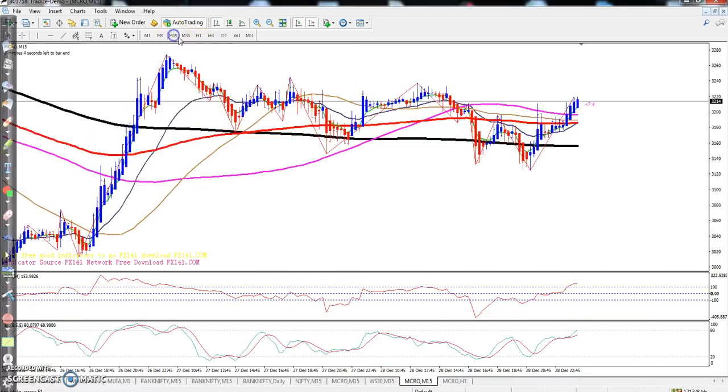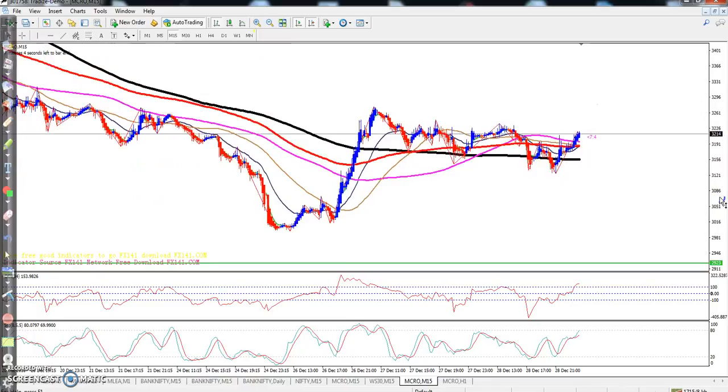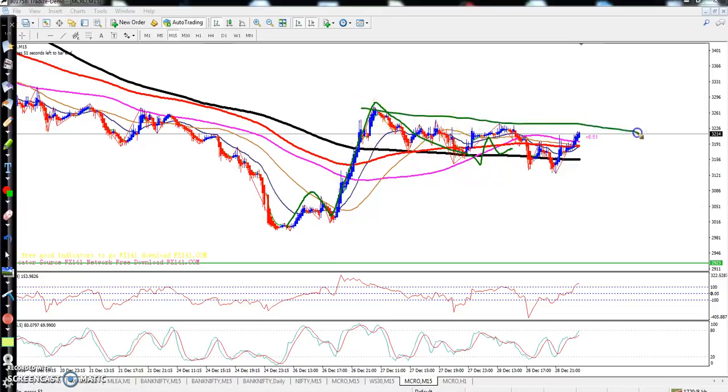Let's look at the 15-minute chart. In the 15-minute timeframe they are forming a higher high and higher low. The market is running in this range. After breaking this level — around the 3260 level — I think it will go up from this area.